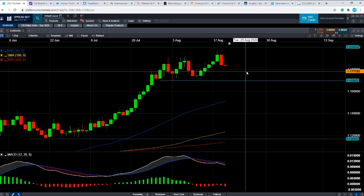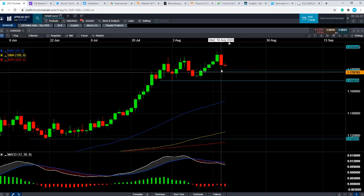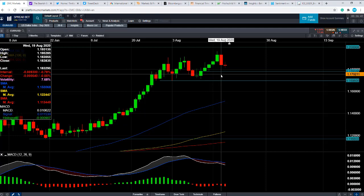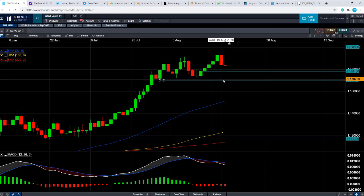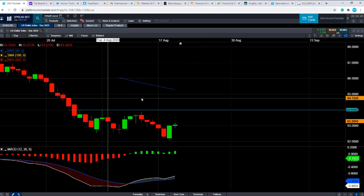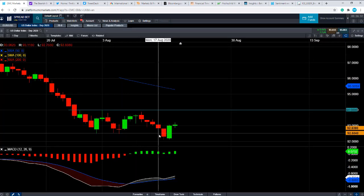Although some traders with a short-term time span could be looking to use these downside targets as potential areas to close short positions rather than to enter long positions. If you are going to be trading Eurodollar, it is worth keeping an eye on what's going on with the dollar index. This is the dollar index here — it's been in a very much negative trend. The dollar index is basically the US dollar against a basket of other currencies, and the Euro makes up over half of it, in the region of around 55 to 57% of the dollar index.